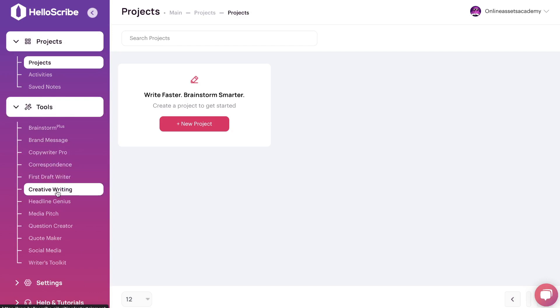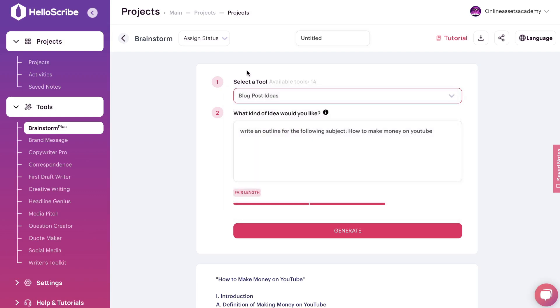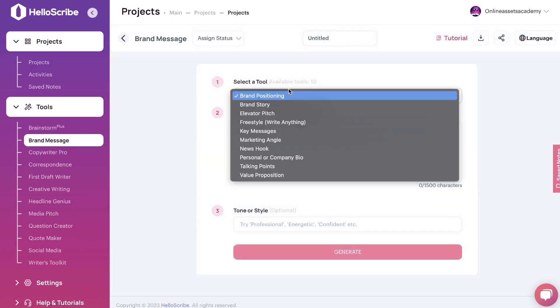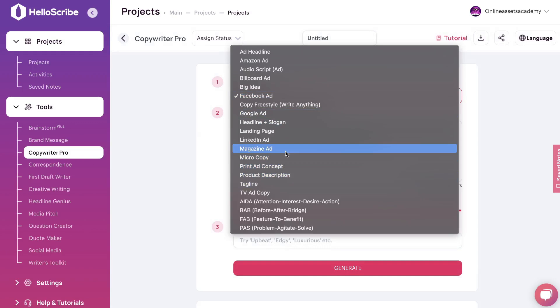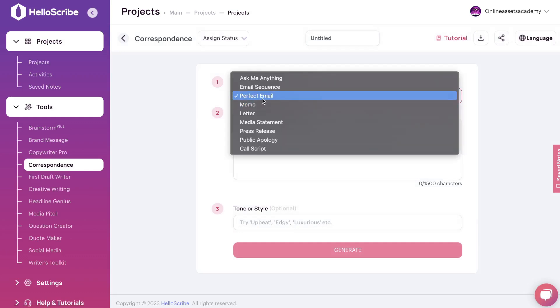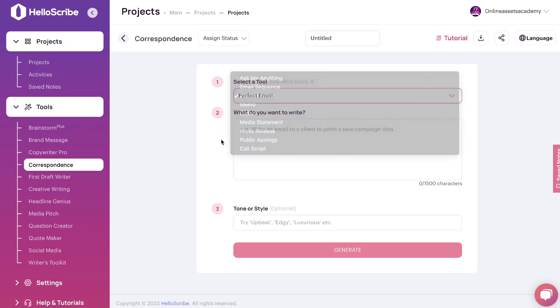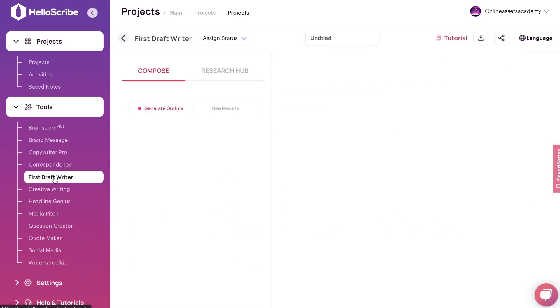There are a bunch of different templates to choose from. You have the Brainstorm templates, which include specific short-form templates depending on the type of content you're creating. Below that you have your Brand Message, for generating brand-specific copy. Below that are the Copywriting templates — Facebook ads, Google ads, product descriptions, and so on. Below that are the Correspondence templates, where you can write email copy, media statements, press releases, public apologies, and call scripts.